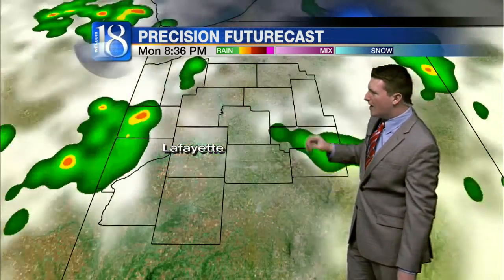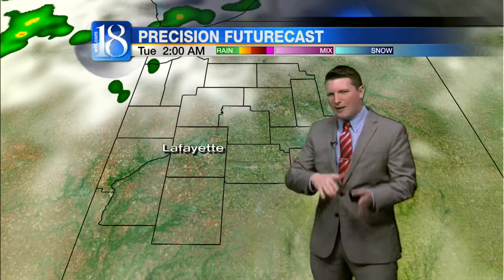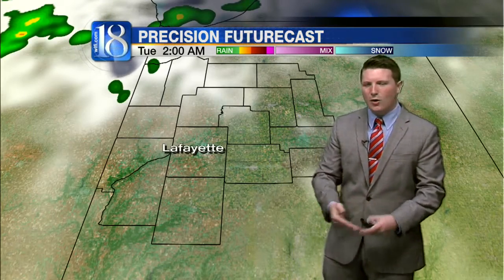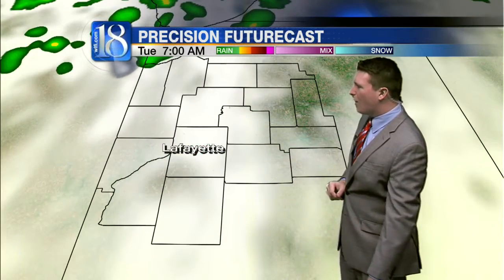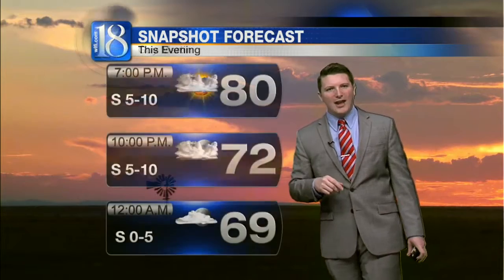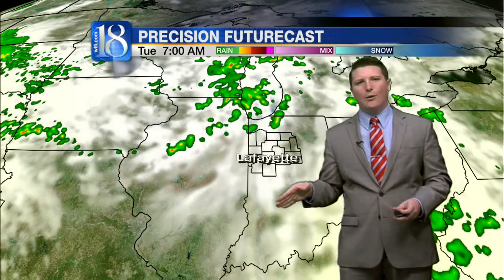Your Precision Futurecast over the next few hours: scattered shower and storm chances continue up until about 10 to 11 p.m. That's when things begin to dry out. By 2 a.m. tomorrow morning, maybe a couple light showers over the far northwestern portion of the viewing area. As for your snapshot forecast: 80 degrees by 7 p.m., falling to 69 by midnight, bottoming out at 66 degrees.